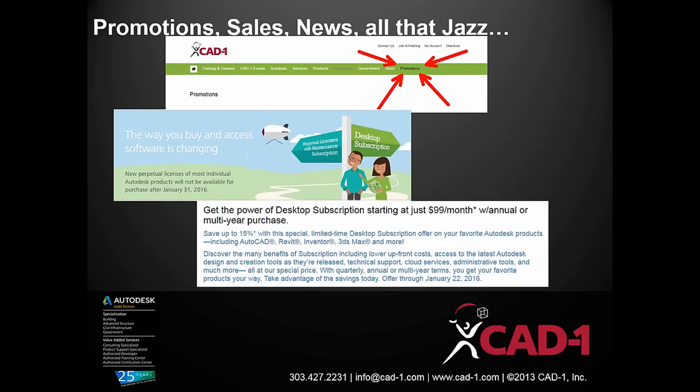There are a lot of upcoming changes on the Autodesk side. As most of you know, the licenses will all be term-based next year. All new licenses being purchased at the end of January, and suites at the end of July, will be term-based. Any perpetual license needs should be taken care of before then. Feel free to give us a call or visit the promotions tab on our website for detailed information.